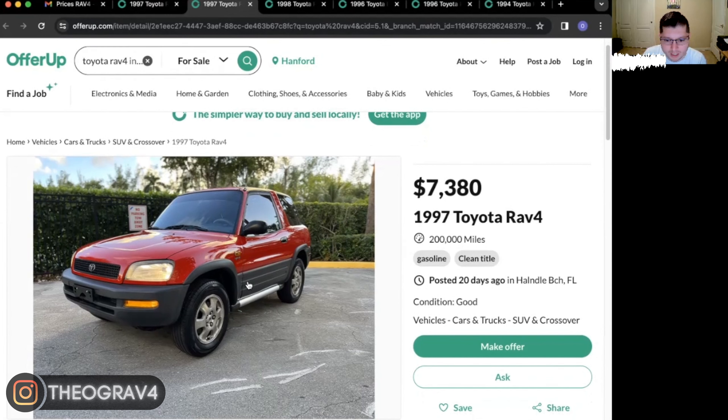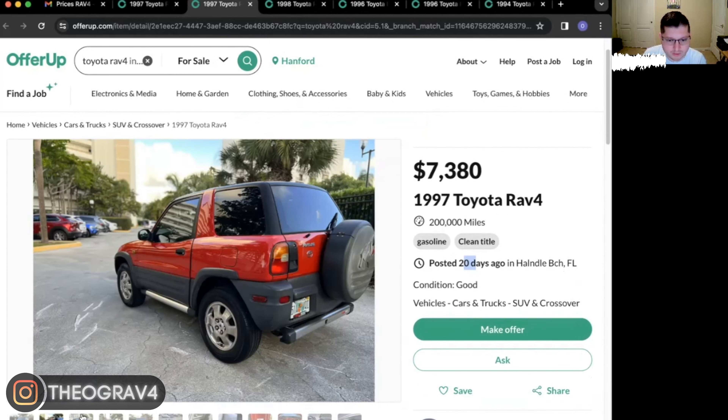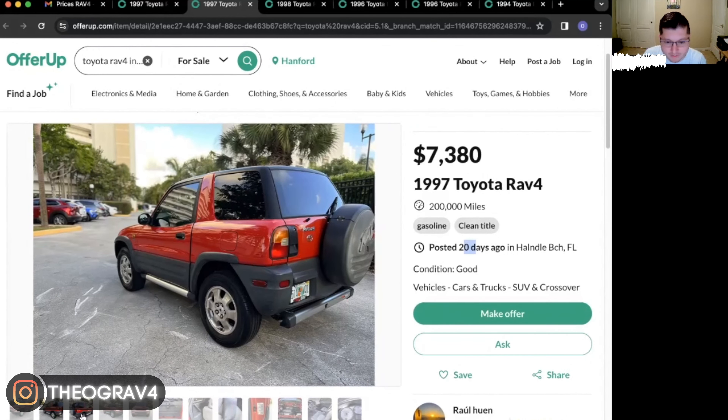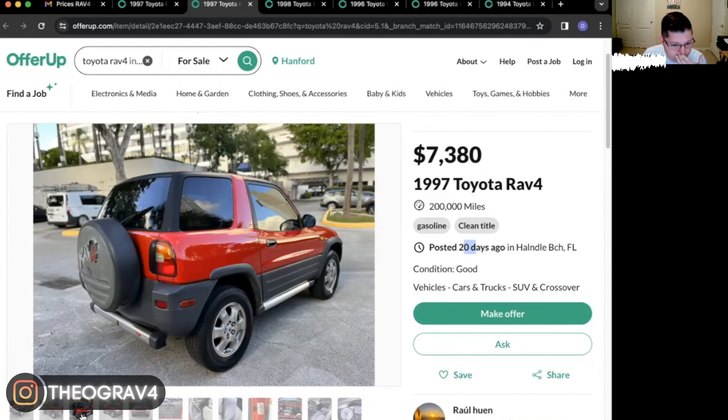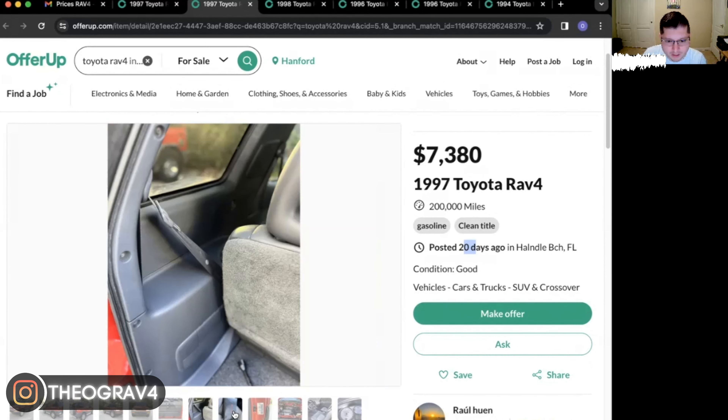Here's another red one, and you can tell that it still has the plastic panels — these actually look great. It's another '97, says it has 200,000 miles. This is clear on the other corner of the country in Florida. It's been up for 20 days. Clean title, so that's always a positive. You can tell it's been taken care of. It's in Florida, so it probably doesn't have any rust if it's spent all its life there. It has the tow hitch — these little vehicles can tow up to about 1,500 pounds.